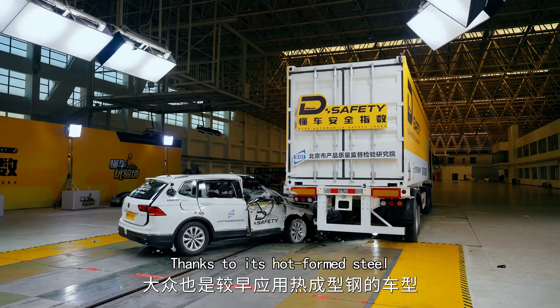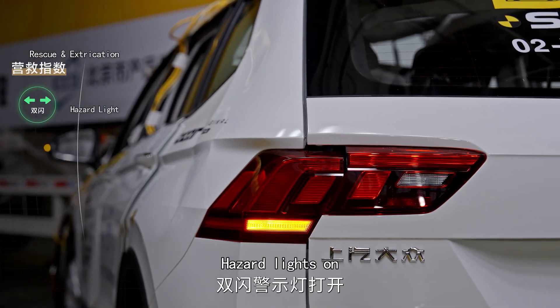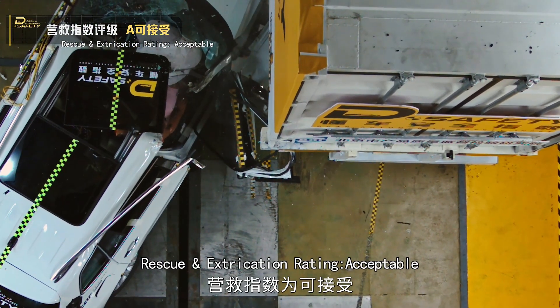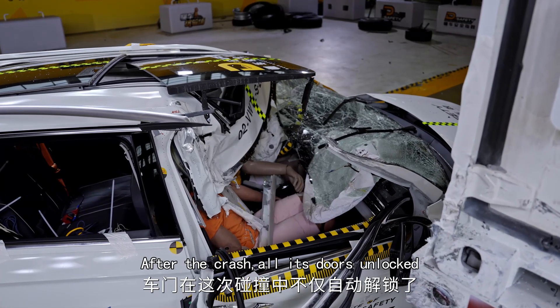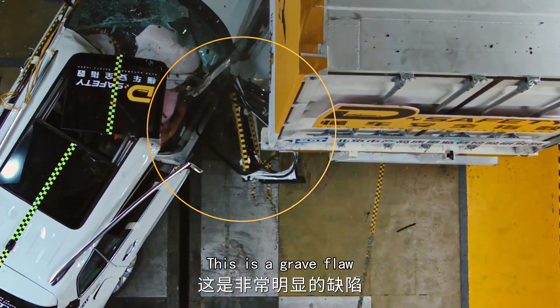Thanks to its hot-formed steel, the low voltage system functions correctly — hazard lights on, doors unlocked. However, it's not equipped with a call rescue system, and the extrication rating is acceptable. After the crash, all doors unlocked, but this door opened due to the crash itself — this is a grave flaw.